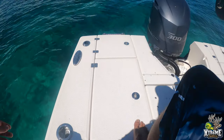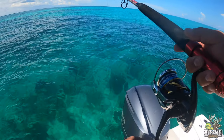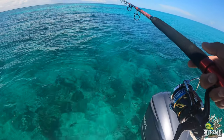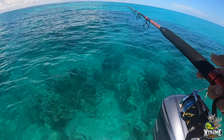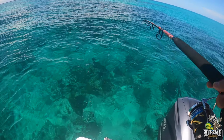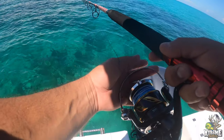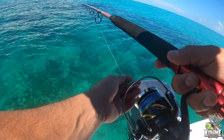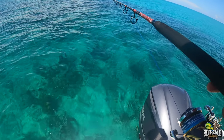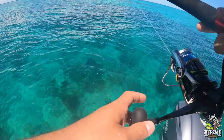A bunch of mangrove snappers back here! Yeah, right at the end of the boat. Oh yeah, they're looking at me. They're hitting me, they're hitting me for sure!